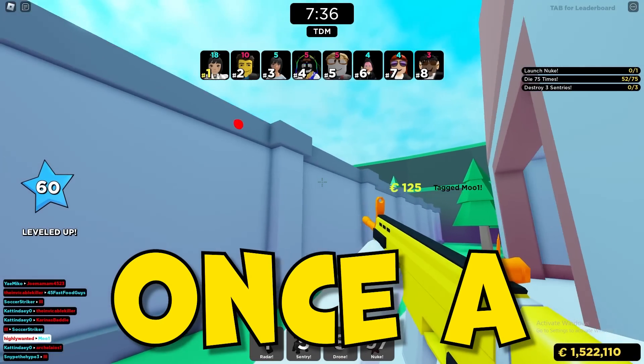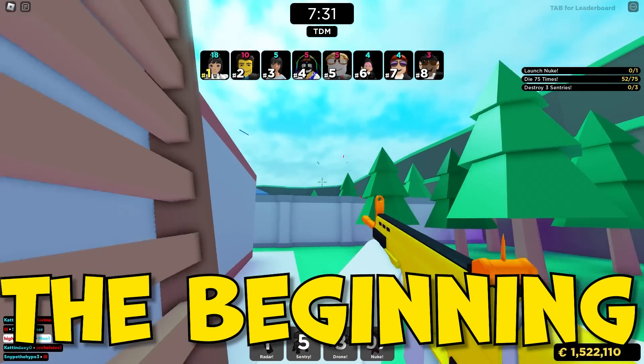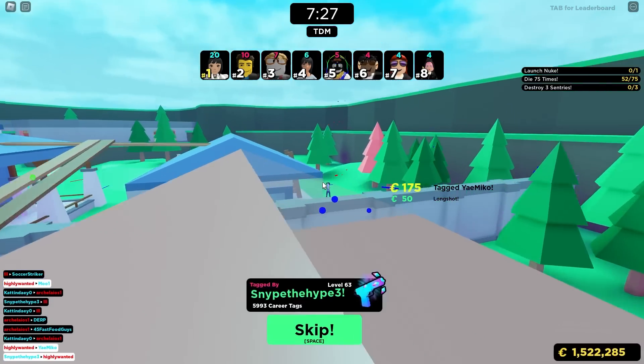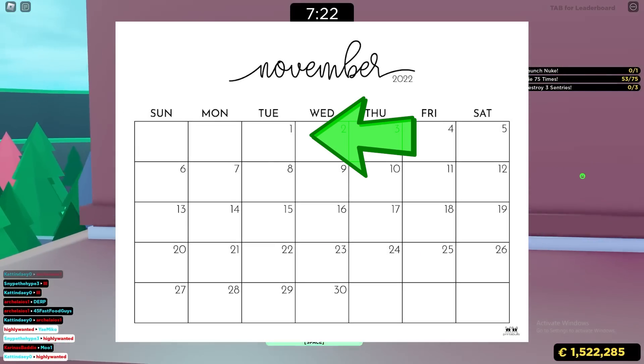It only comes out once a year, and this year — 2022 — it's going to be coming out around the beginning of October. It usually always comes out at the same time, from the beginning of October all the way to the end of October, and sometimes even into the beginning of November.